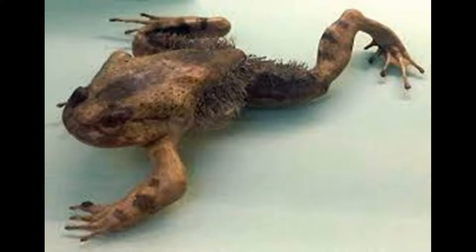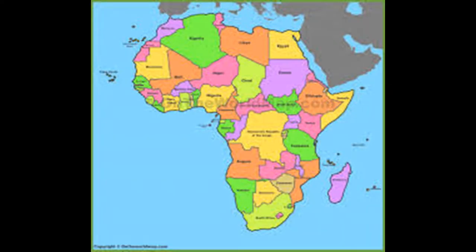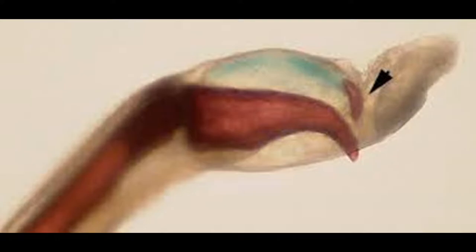Up next, the hairy frog. This frog lives in Africa, or more specifically, Cameroon. The "hair" on it has a bunch of blood vessels in it, which helps it breathe. Also, when this thing is threatened, as a last resort, it can shoot out its claws. Yes, this frog has claws, and it has to break its own bones to get them out. And did I mention that its claws are made out of blood?